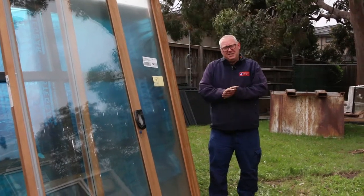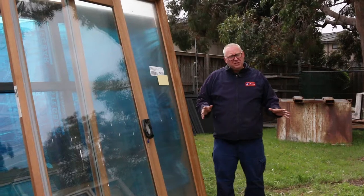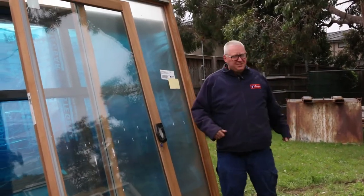G'day, Michael from Vows here once again, just a bit of an update on how things are working this week. Right at the start of this week's auction, we've got 31 lots of assorted windows and sliding door units.